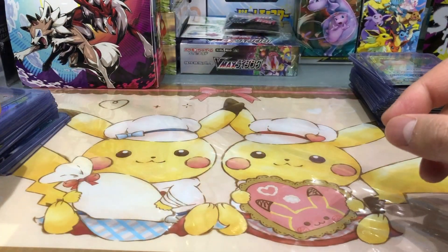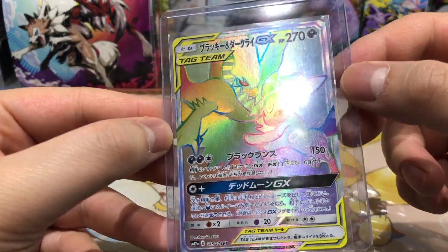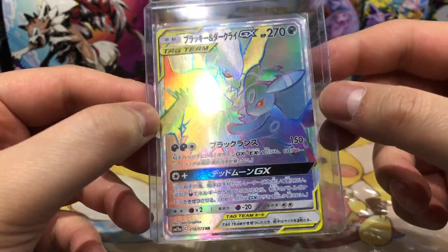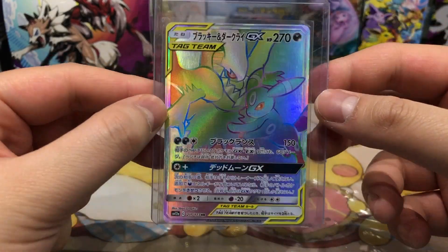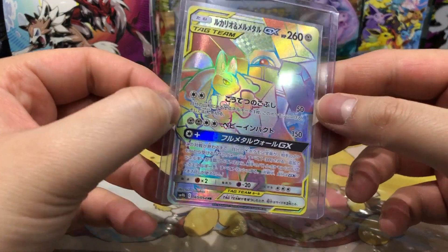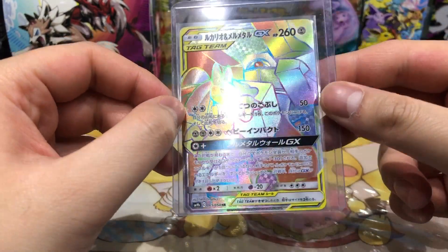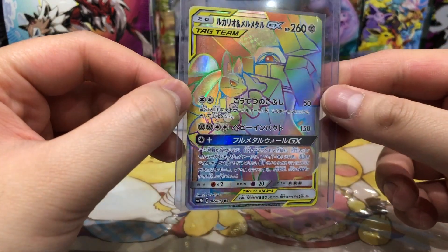Next up we have my favorite Eeveelution, Umbreon with Dark Rai, from the set Tag All Stars — really really nice card. Then we have Lucario and Melmetal GX from the set Full Metal Wall — also very very nice card and very well textured in the background. I love it.